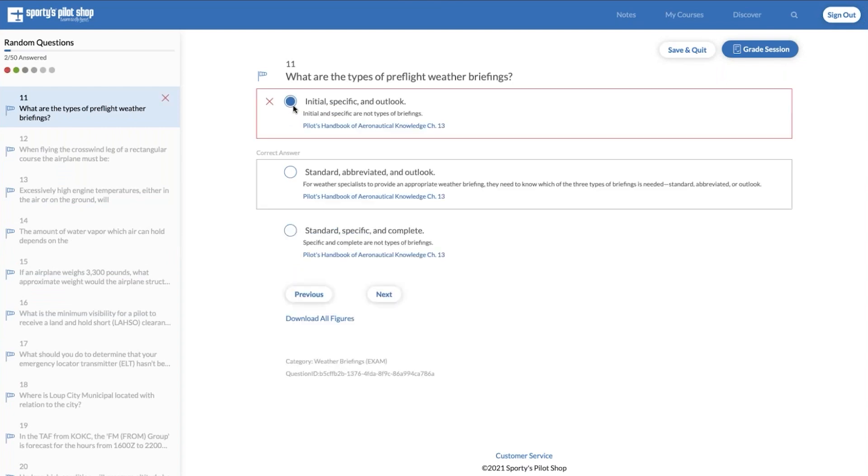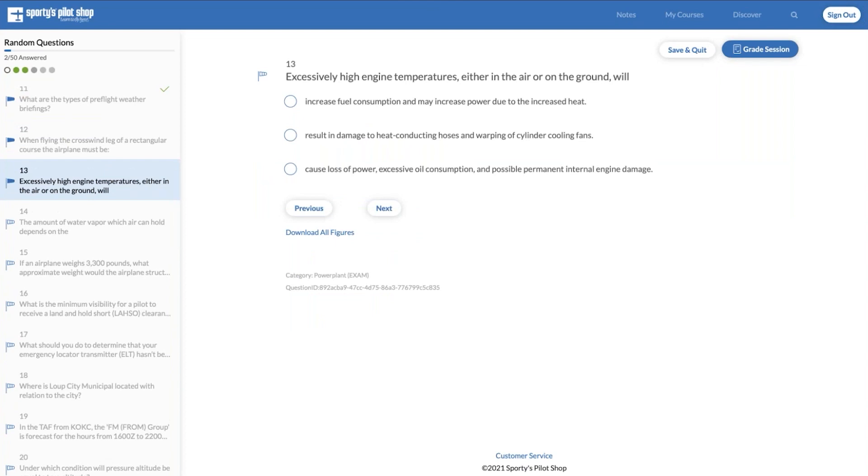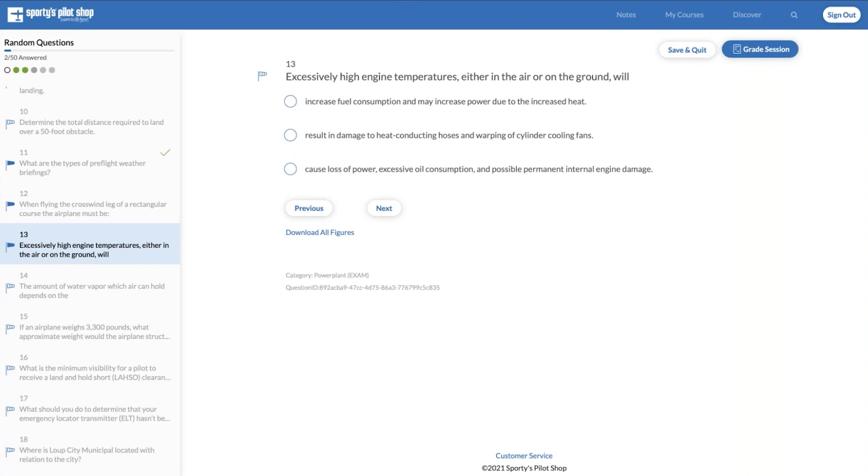Every time you answer a question, your progress is automatically saved. So if your browser or computer crashes, don't worry — your progress is saved as soon as you make any answer choices. There's a little windsock icon that will mark a question. What that allows you to do is come back and reference that question later. At any point, if you find a question or answer you don't feel completely comfortable with, mark that question. You can return to it later or with your instructor. You can also take advantage of our Ask a CFI service. Use that mark feature — it's a great way to bookmark a question to come back and learn more.